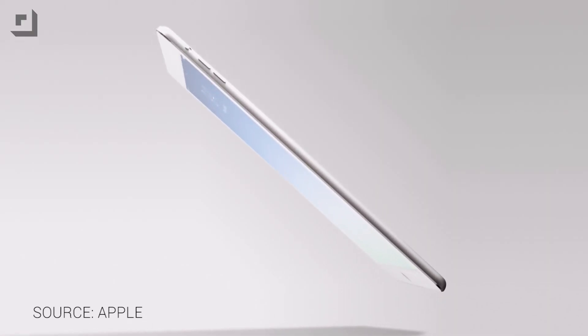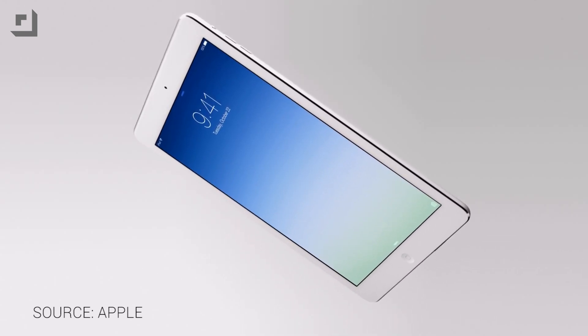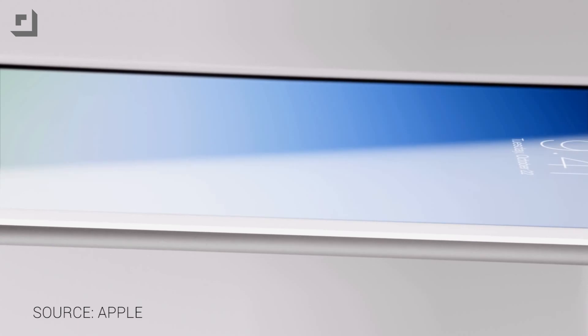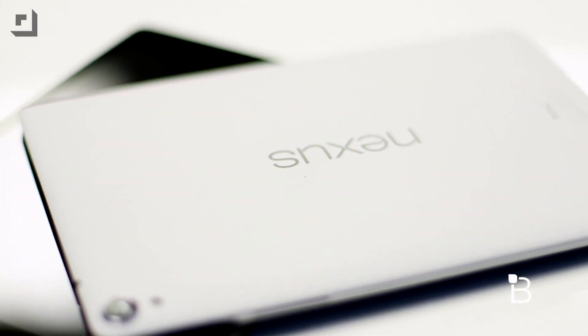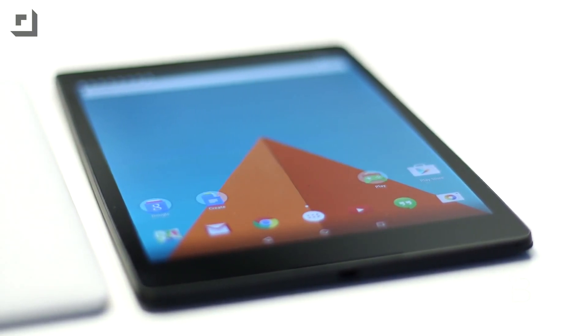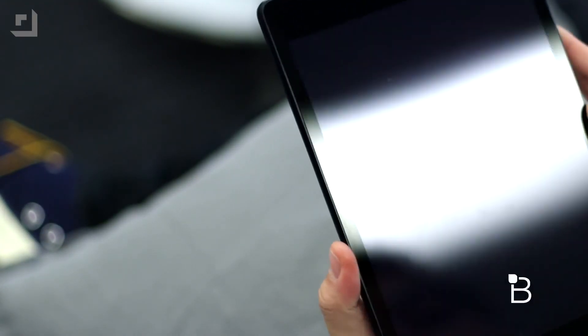For the past probably four to five months, for my dedicated tablet at home, I've been using the Nexus 9. I previously used Apple iPads — either the iPad Mini or the iPad Air — all the way through until the Nexus 9 first came out. I really took a liking to it. I think Android on tablets really matured with the Nexus 9, particularly with Lollipop. I was really excited to use it, and I absolutely loved the heck out of that thing. I traveled with it, it came with me absolutely everywhere, and it had been almost flawless.